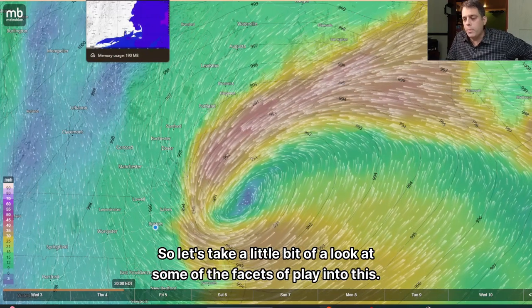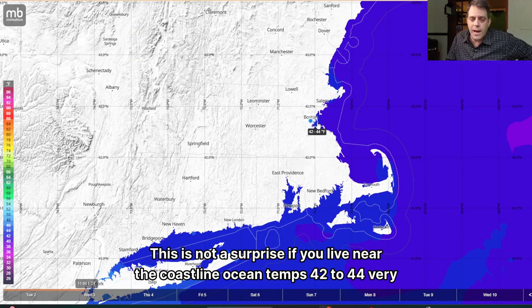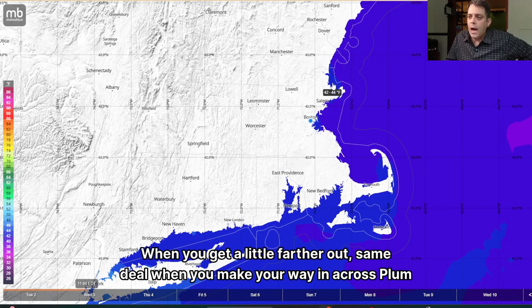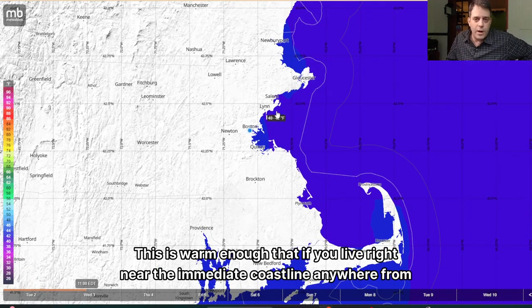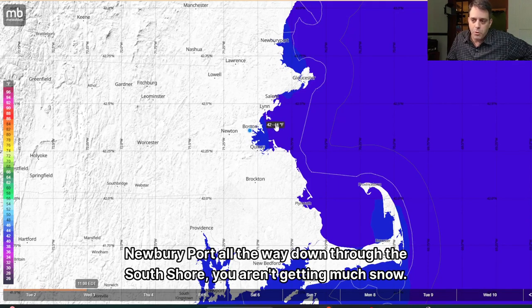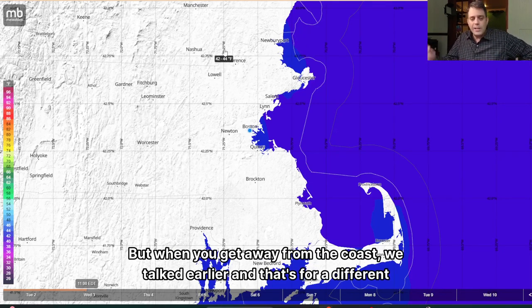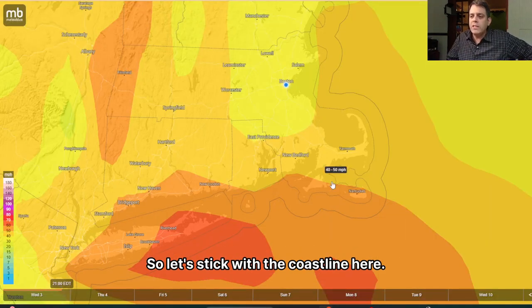Let's take a look at some of the facets at play, starting with ocean temperatures. Ocean temps are 42 to 44 degrees very close to shoreline, about 40 to 42 a little farther out — same across Plum Island, 42 to 44 just off the coast and 40 to 42 offshore. This warming means that if you live right near the immediate coastline, anywhere from Newburyport all the way down through the south shore, you aren't getting much snow. If you get a flip at Newburyport, it's got to be wet. But when you get away from the coast, that's a different story for a different video. Let's stick with the coastline here.